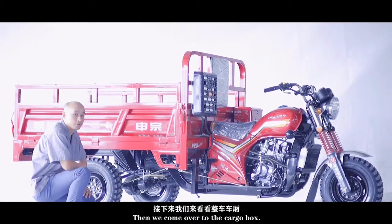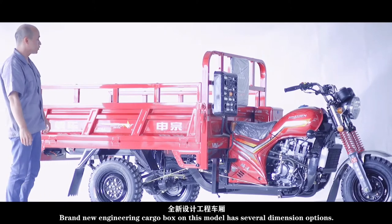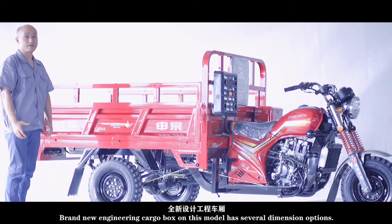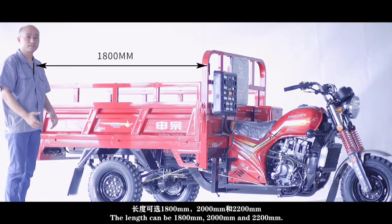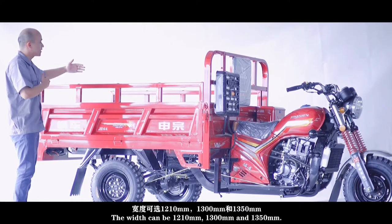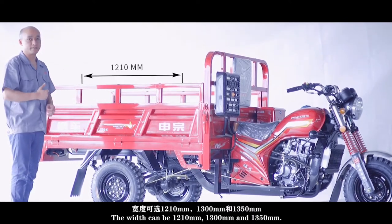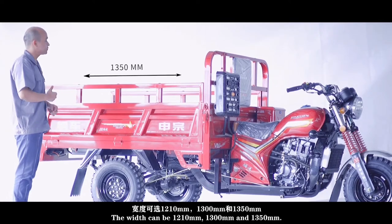The brand new engineering cargo box on this model has several dimension options. The length can be 1800 mm, 2000 mm, or 2200 mm. The width can be 1210 mm, 1300 mm, or 1350 mm.